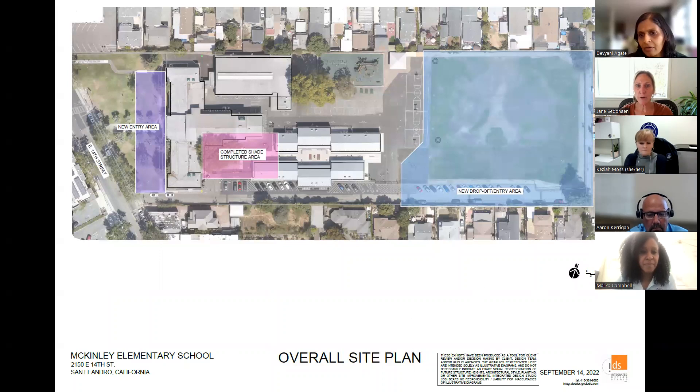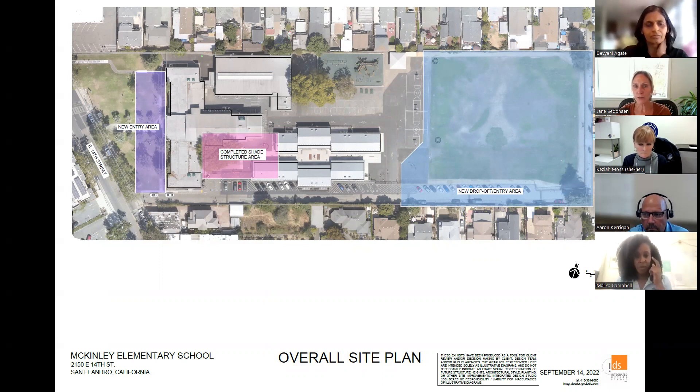Okay, so this is an aerial view of the campus. The pink section there was the shade structure area that got completed this summer. What we're going to talk about today is the new drop-off entry area in the back — the blue section. And then we're going to look at two initial concepts for the front. They're running in order: the shade structure is completed, then there's the drop-off, then there's the front. And that's the order we're going to go through it.